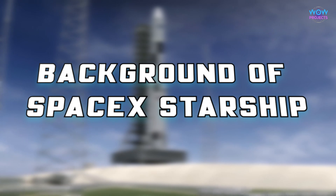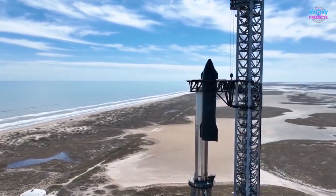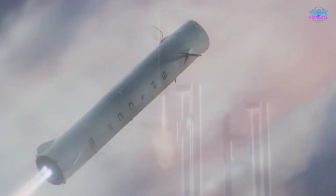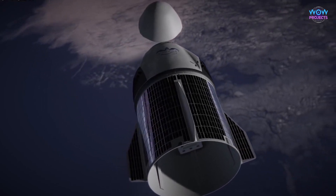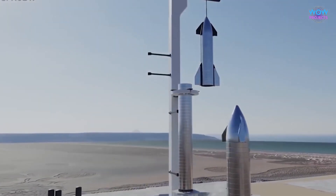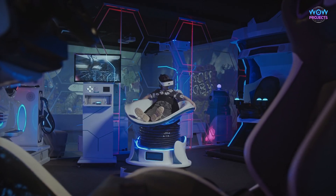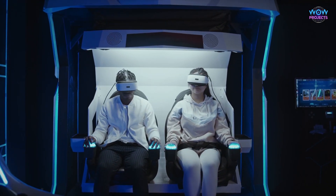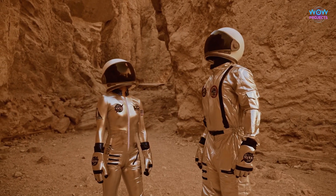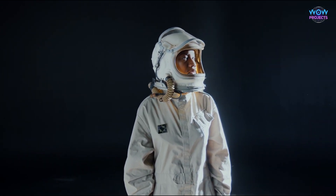Let's dive a bit deeper into what SpaceX's Starship is all about. Think of the Starship as a gigantic, powerful rocket being developed by SpaceX, a company that's really passionate about space exploration. The Starship is kind of like a space bus, but a super advanced one — designed to carry people and cargo into space and even to other planets, like the Moon and Mars.